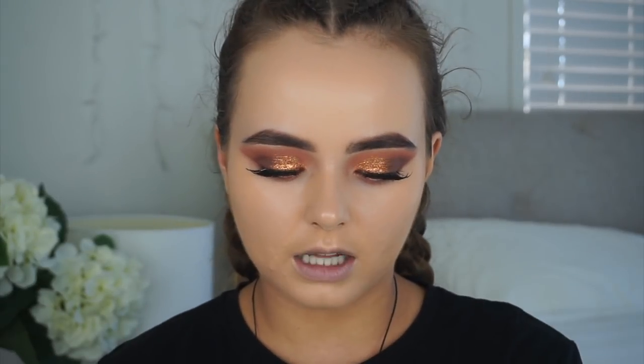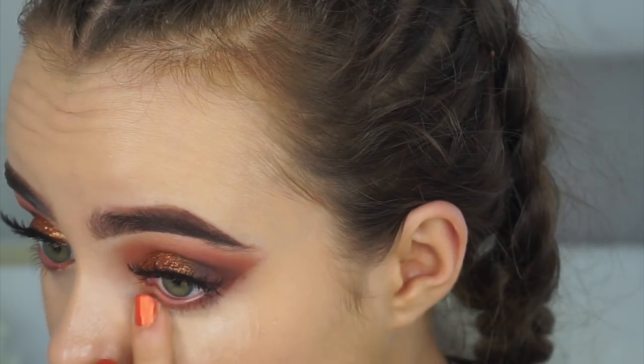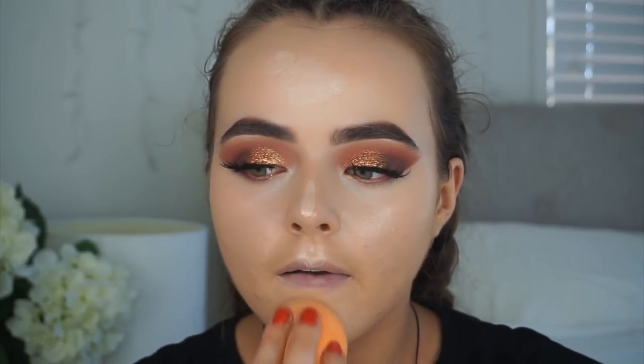For under-eye concealer I'm using the NYX Gotcha Covered Total Coverage Concealer in Light — it says it's waterproof. It is incredibly thick. I apply it with my finger and blend out with a sponge. It looks really good but quite dewy and it highlights my pores a bit — it almost feels like paint. A tiny bit goes a very long way. I really hope none of these products break me out.